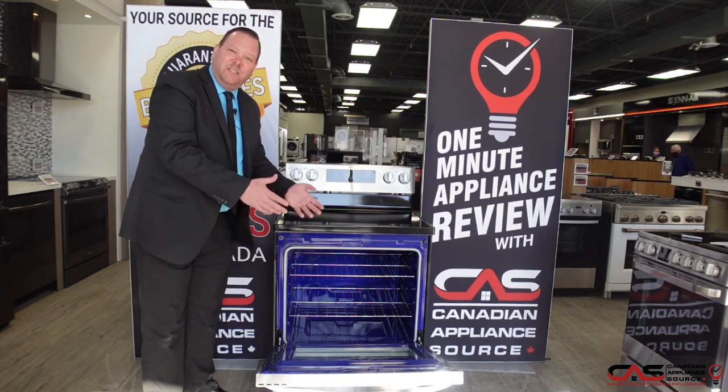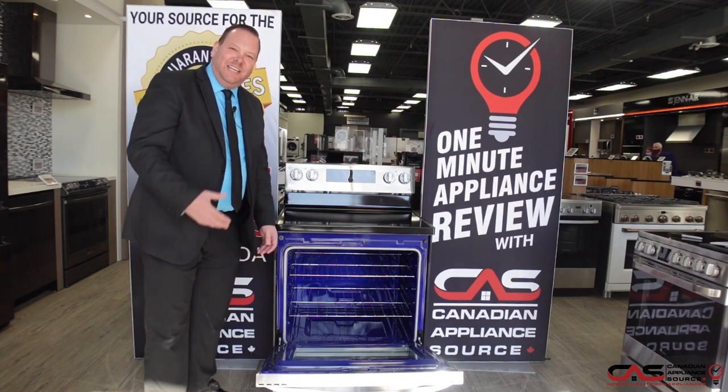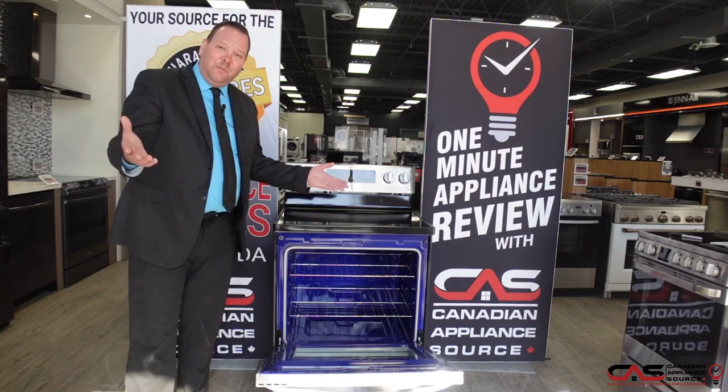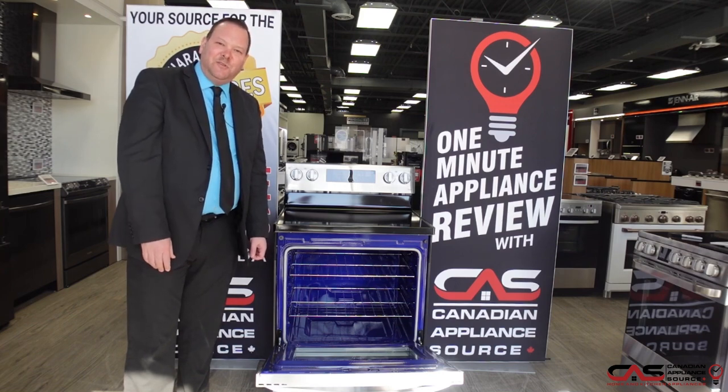This new LG stove comes with a one-year parts and labor guarantee. As well, you can extend your guarantee, giving you up to five full years of coverage in home service. If you're looking for any more details on this unit or any other appliances, please reach out to me at extension 365 at the Barrie, Ontario showroom.